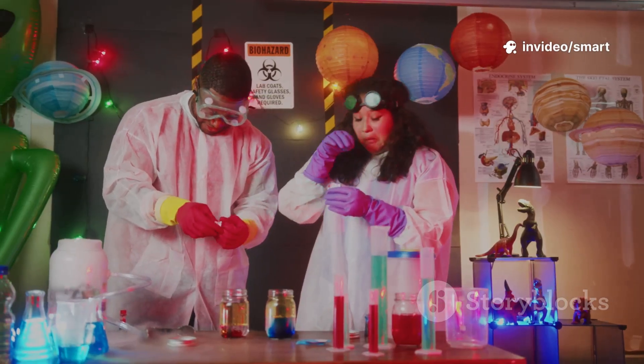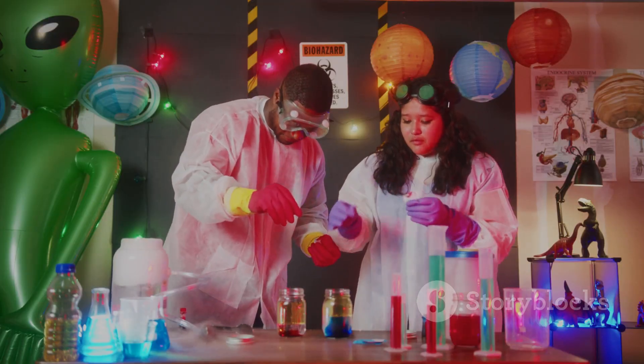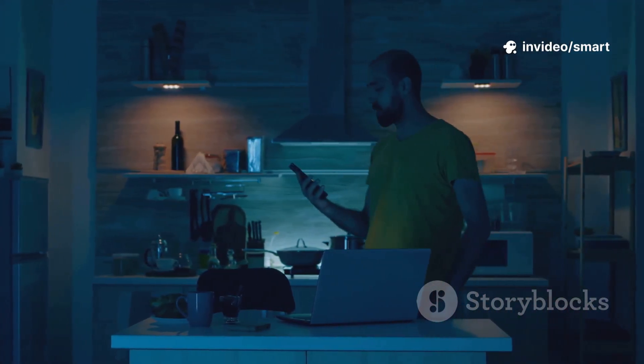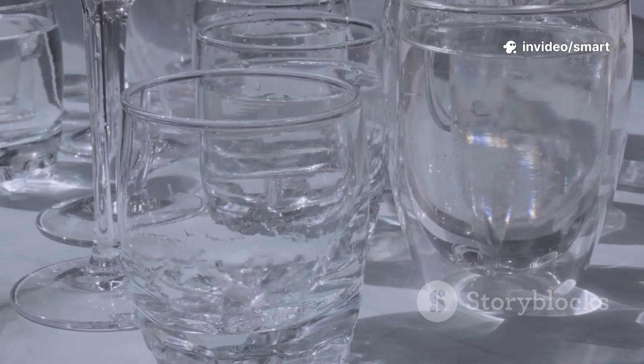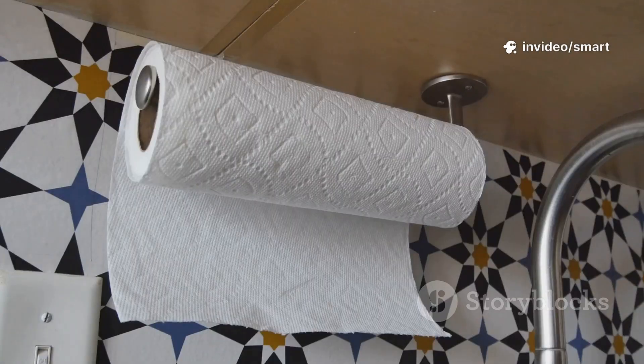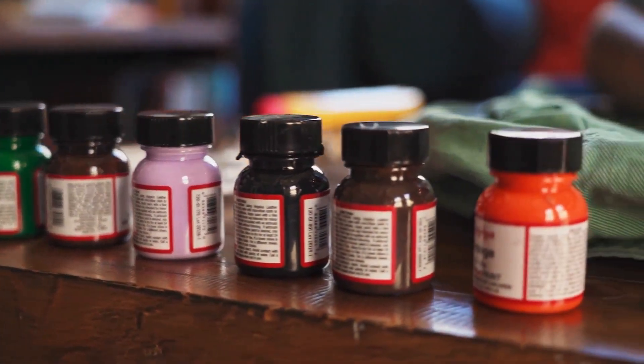Today, we're going to become color scientists ourselves, ready to explore the magic of color. And we're going to turn your very own kitchen into a fantastic science lab. We'll be using simple things that you probably already have, like ordinary water, absorbent paper towels to clean up any spills, and vibrant and exciting food coloring.